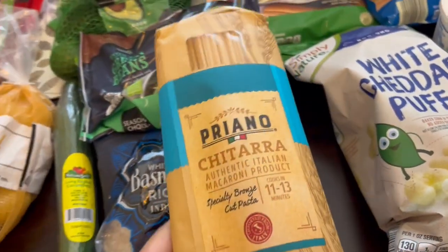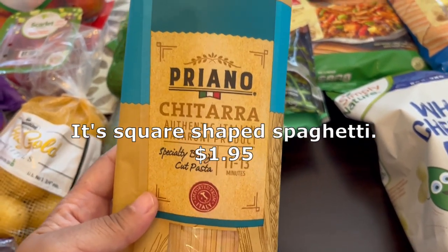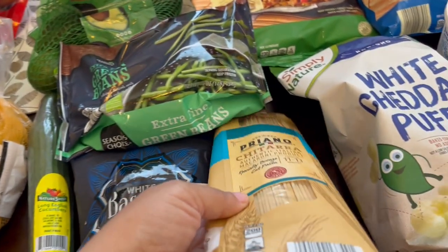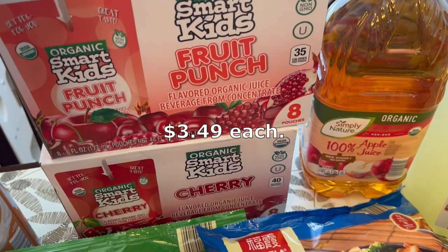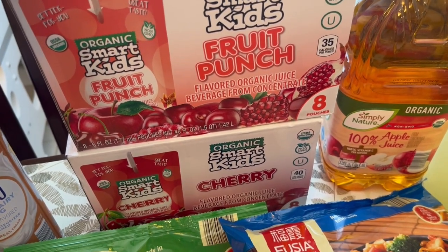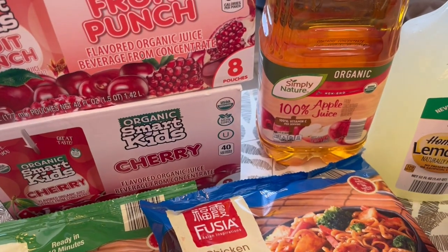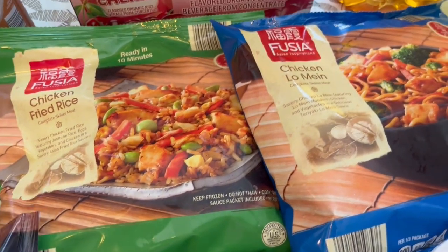I grabbed this pasta simply because I've never seen it before. I'm not sure how it's going to cook up — I think it's chitarra — but I like pasta so I grabbed it to give it a try. I also grabbed some juice for my toddler. These organic juice pouches are a seasonal item, so I got fruit punch and cherry, and also an organic apple juice for him.